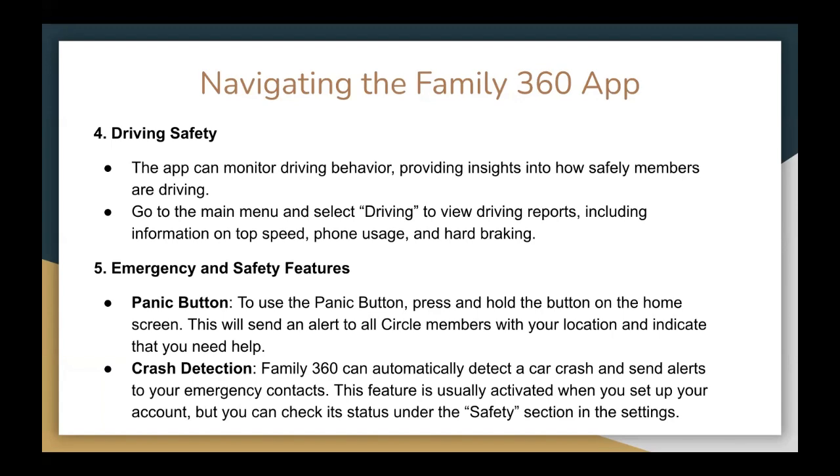Number five is emergency and safety features. They have the panic button — to use it, press and hold the button on the home screen. This will send an alert to all circle members with your location, indicating that you need help. For crash detection, Family360 can automatically detect a car crash and send an alert to your emergency contacts. This feature is usually activated when you set up your account, but you can check its status under the Safety section in the settings.